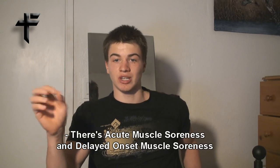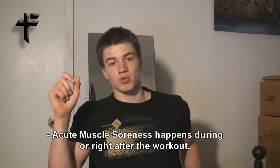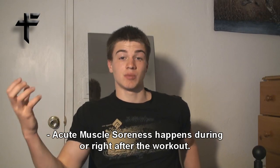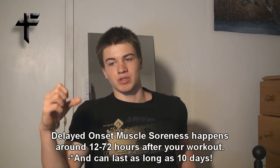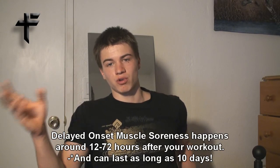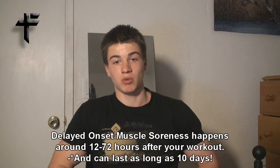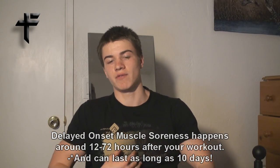There's acute muscle soreness and delayed onset. Acute happens right during your workout or right after — it's something some people call the pump. Delayed onset muscle soreness happens around 12 to 24 to 72 hours after your workout, and it's just pain within your muscle the next day or the day after when your muscles are in pain after the workout.